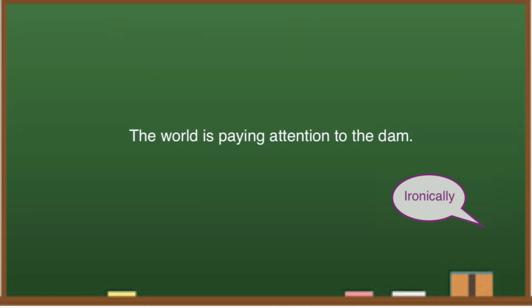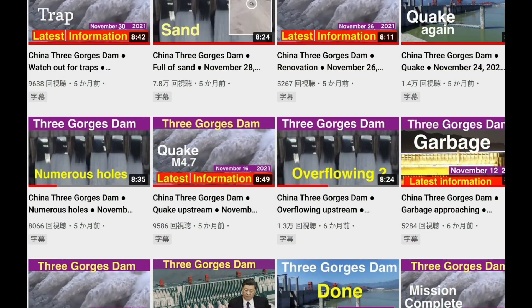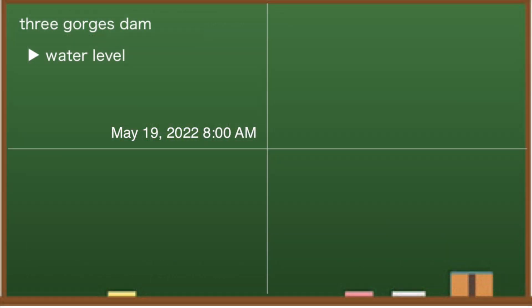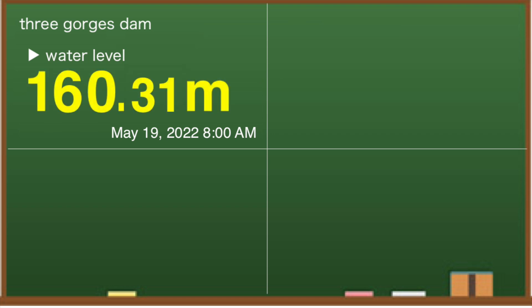The world is paying attention to the dam. At 8 am on May 19, local time, the water level at the Three Gorges Dam is 160.31 meters. Compared to May 16, it has fallen by nearly 2 meters. However, since the water level was 154.11 meters around this time last year, it is more than 6 meters higher this year.